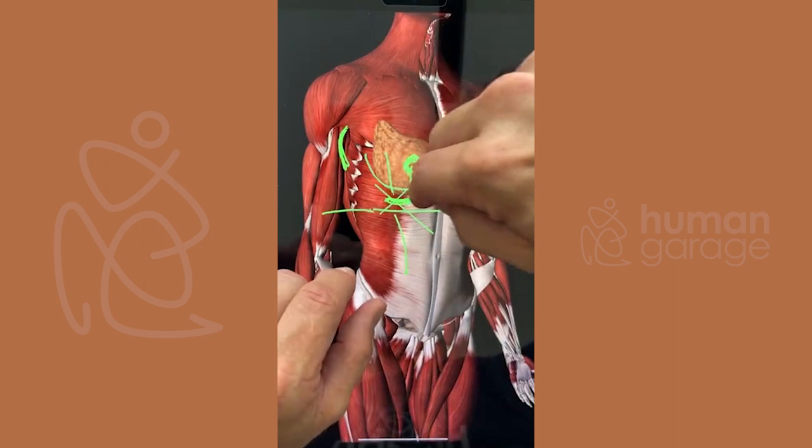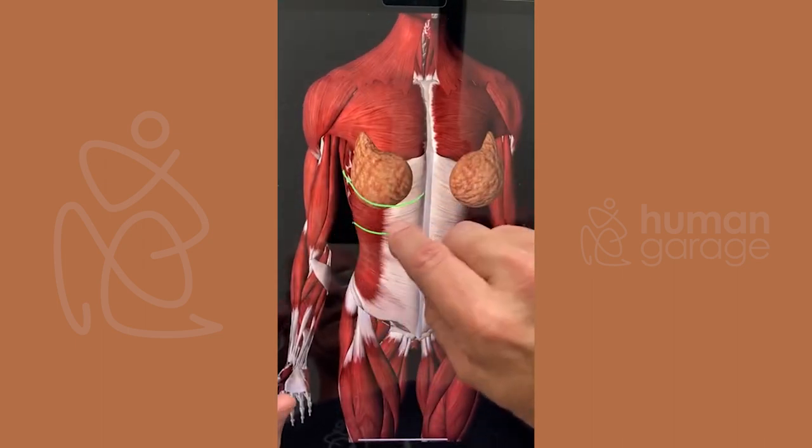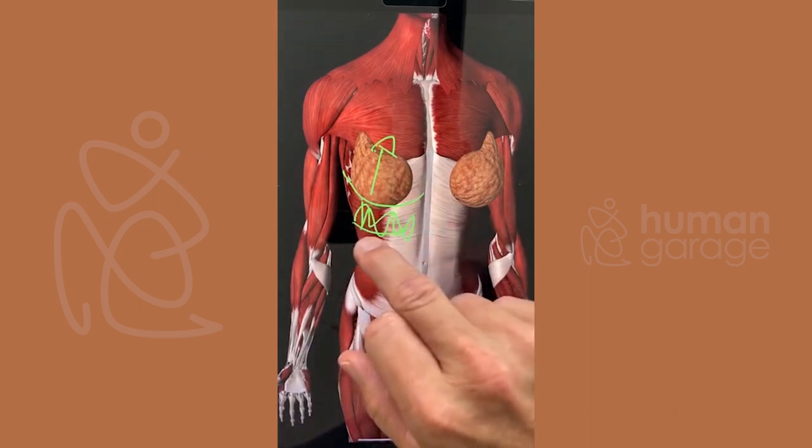I also encourage them to grab the breast from here and pull up — put one hand on the breast, one hand below, pull the breast up and flex around and move. This opens up the fascia in here — the stomach, spleen, kidney. This also affects their energy.